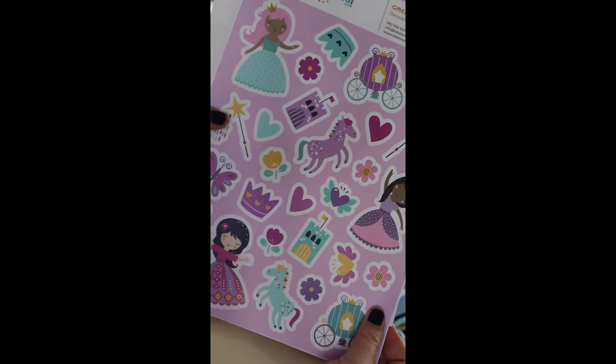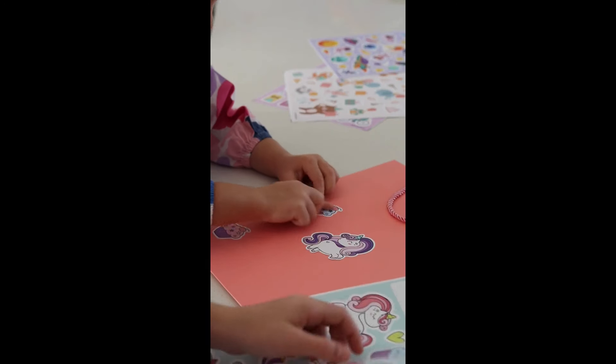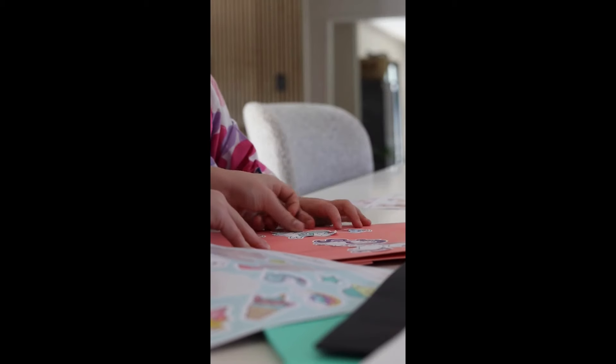Each pack includes six good quality gift bags in an assortment of colours, paired with six themed decorative sticker sheets suitable for boys and girls — from dinosaurs to unicorns, gaming to princesses — as well as a special occasion sticker sheet to match the occasion for each bag.